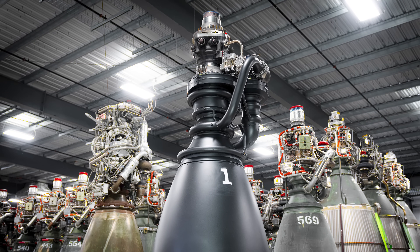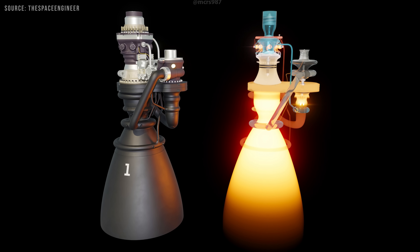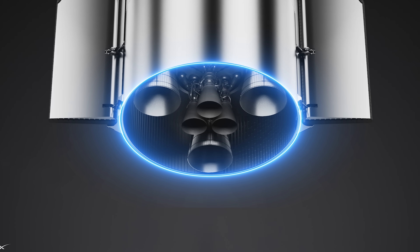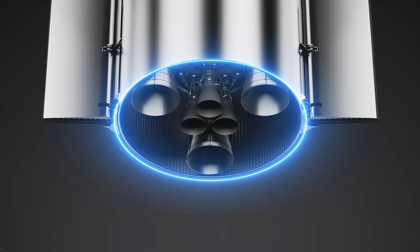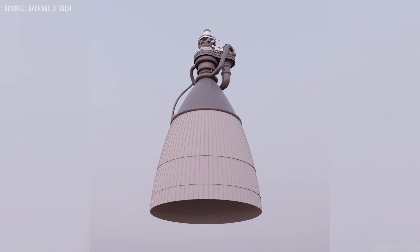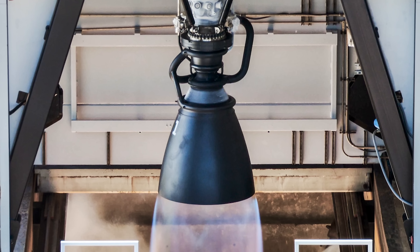Raptor 3, the latest rocket engine developed by SpaceX, is set to launch later this year. Despite its highly advanced design, the engine is not without its flaws — it still faces several technical challenges that need to be addressed. Today, we will explore the key issues the Raptor engine is currently facing and, more importantly, discuss the potential solutions being developed to overcome them.